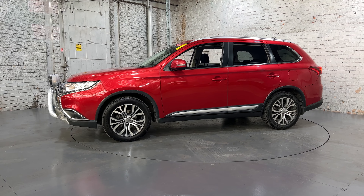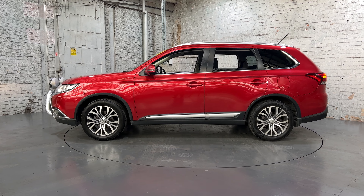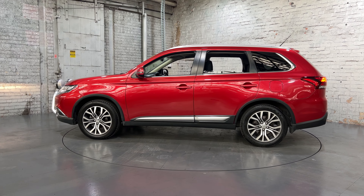Hey guys, thank you for inquiring about our 2015 Mitsubishi Outlander. This Outlander is powered by a 2L engine with a fuel efficiency of just 6.6L per 100km.